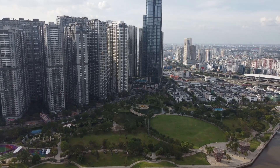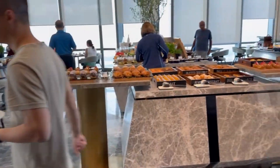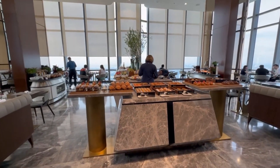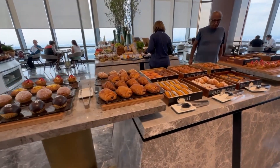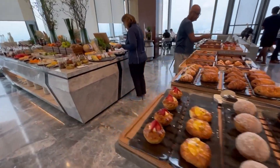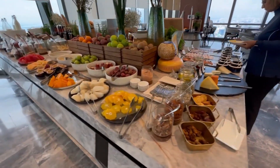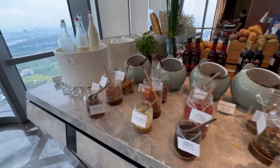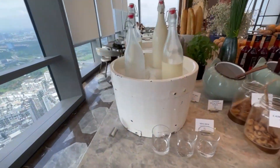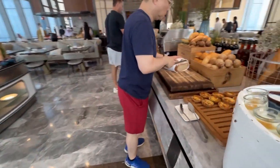Now let me introduce you to the food — it's amazing. Breakfast is included and it's very high quality with many options. When you enter the breakfast room, there are sweet treats like croissants and cakes, then a main food section, a station for milk and fresh organic yogurt, and a bread station.